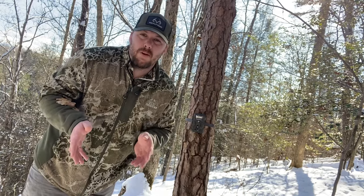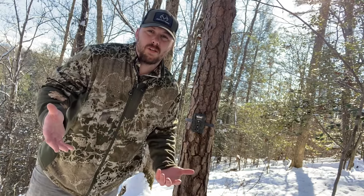Now that we got our peanut butter set, let's give it about a week and come back and see what the results are. All right guys, it's been a couple days since we had our peanut butter out. Let's go check it and see if anything has come and investigated it.